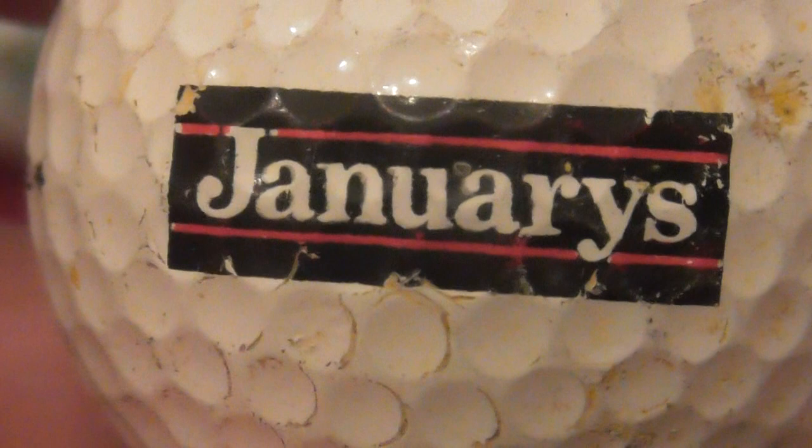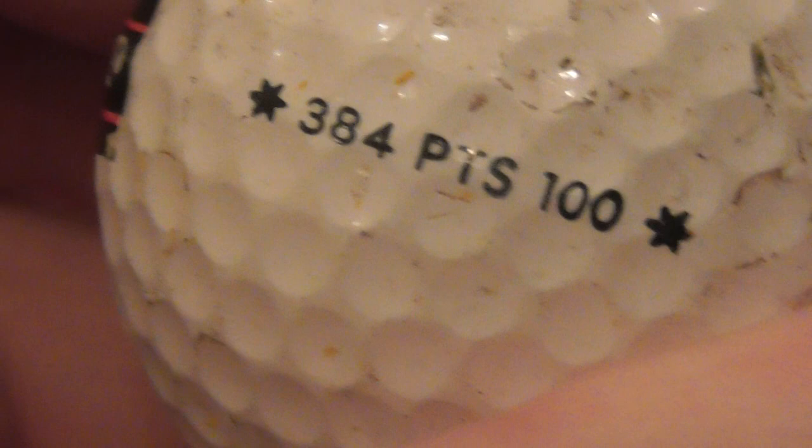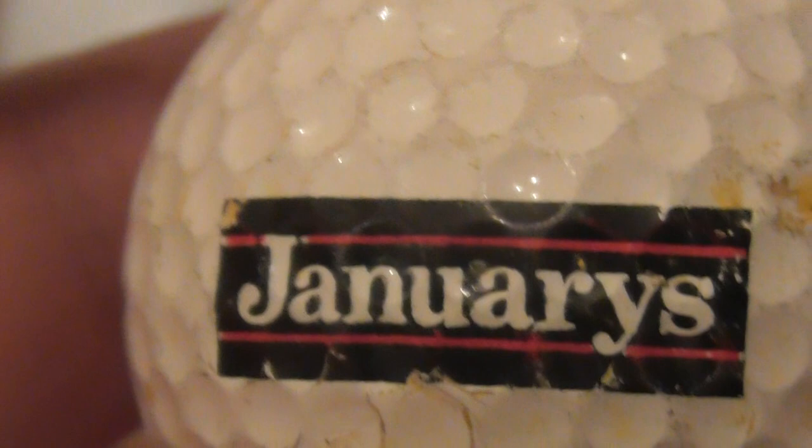Next: January's - I believe this is an estate agent. What do you call them in America - realtors? They sell property. I don't know if it was housing or business properties but I believe that's what it is. That's on a Titleist 384 PTS 100, slightly scuffed up ball with a bit of yellow on it - maybe sand. To me I'd say I've had that since 86 to 88.